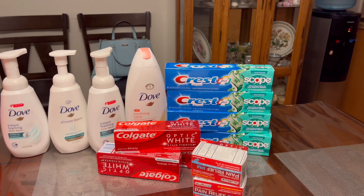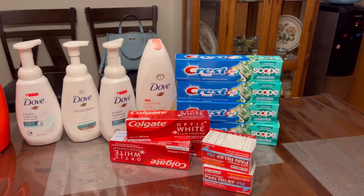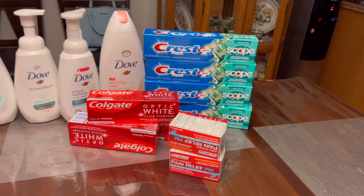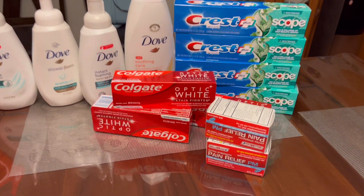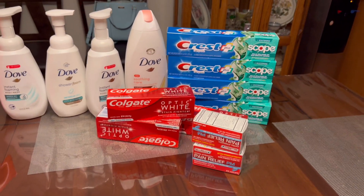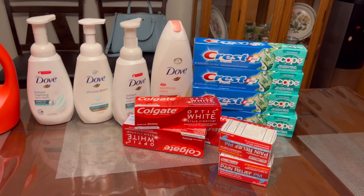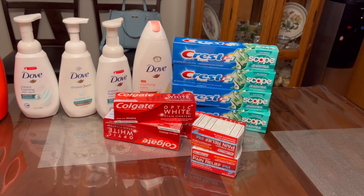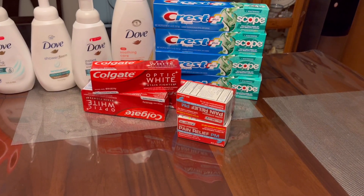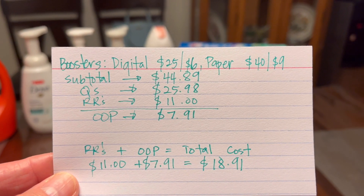I even asked the cashier to manually enter my register rewards so that my digital coupons would come off during this transaction, but I looked and the seven-dollar digital coupon still did not come off. I also did the Crest toothpaste again — the 2.99 one, spend ten get five dollars in register rewards — and those are my filler pain relief meds. I also did the Colgate toothpaste at two dollars and 99 cents: buy three get five dollars in store register rewards, and that register reward did not print again — but the manager gave me another five dollars for that.